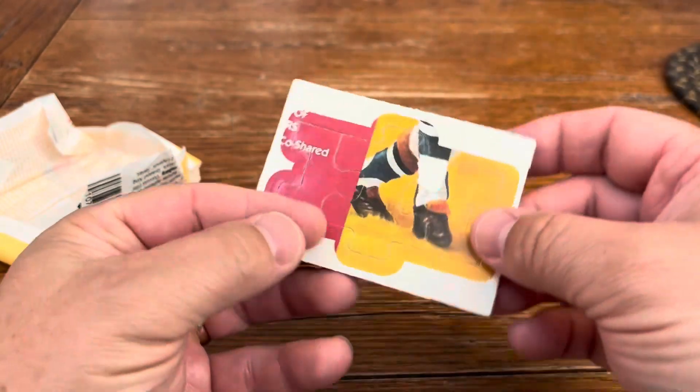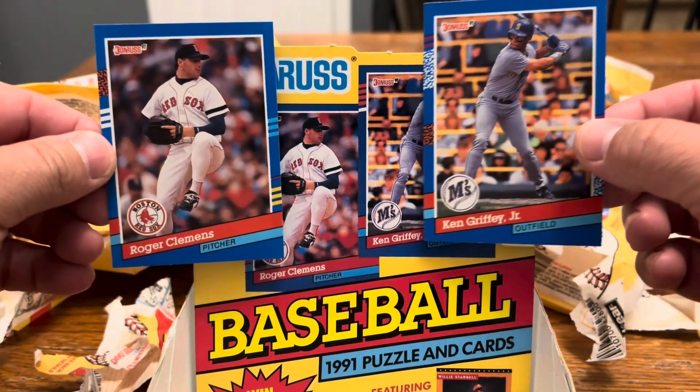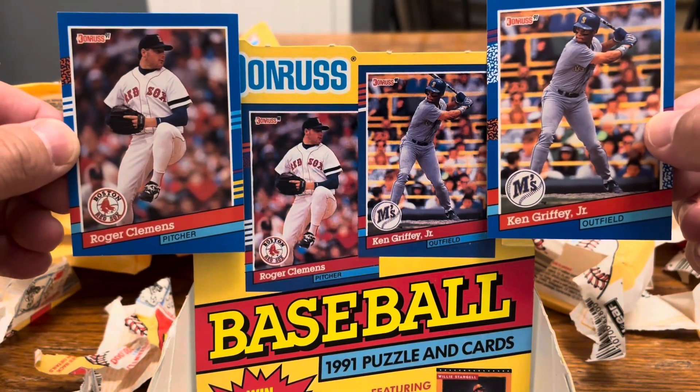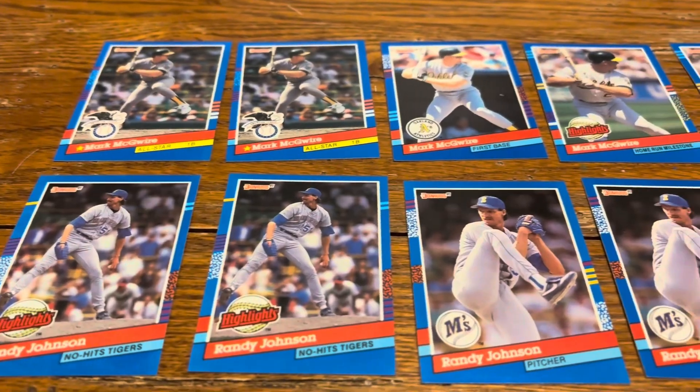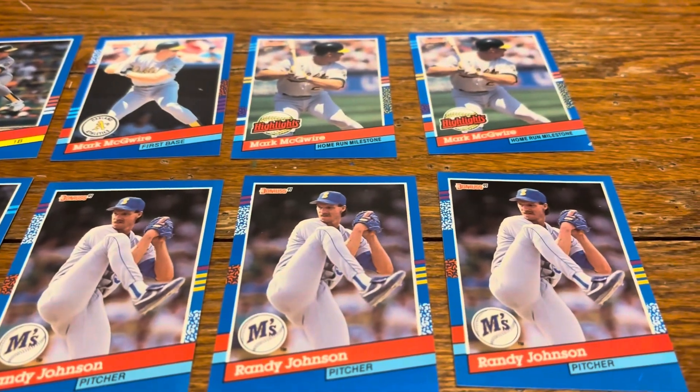And to end up, we've got Willie Stargell's piece. So at least we ended up in this box with the cover cards, that's pretty cool. And evidently this box and this video has been brought to you by the University of Southern California — a lot of USC Trojans represented right here. Thanks for watching.